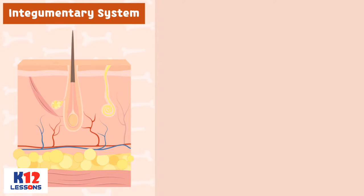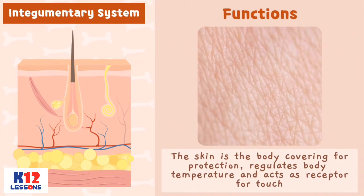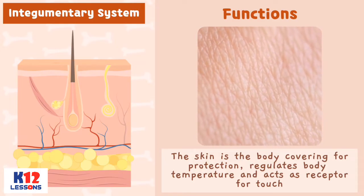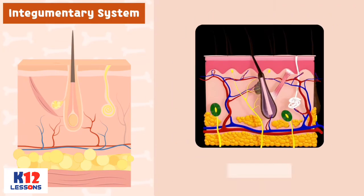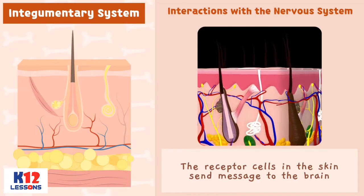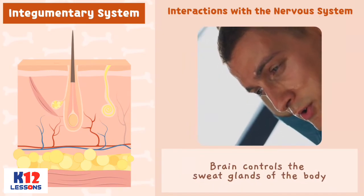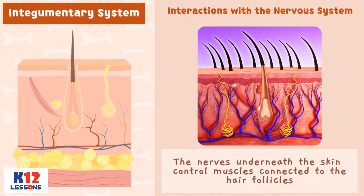Integumentary System. Functions: The skin is the body covering for protection, regulates body temperature, and acts as a receptor for touch. Interactions with the Nervous System: The receptor cells in the skin send messages to the brain. The brain controls the sweat glands of the body. The nerves underneath the skin control muscles connected to the hair follicles.